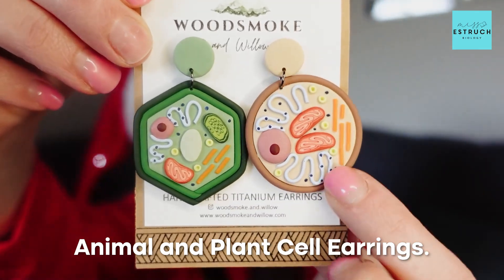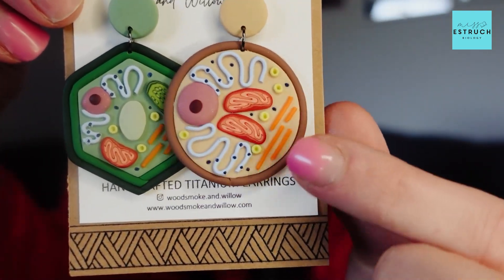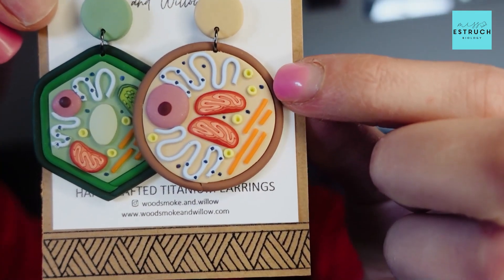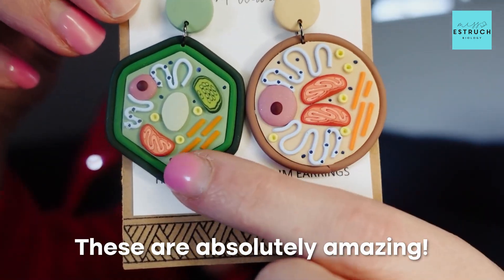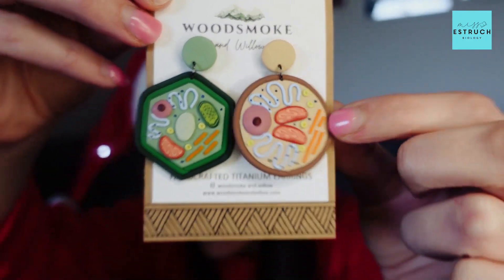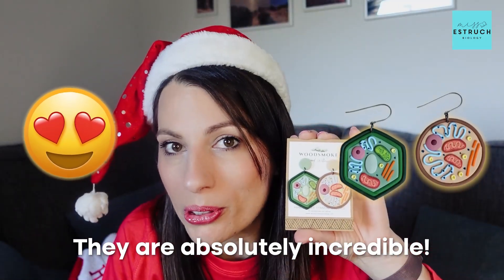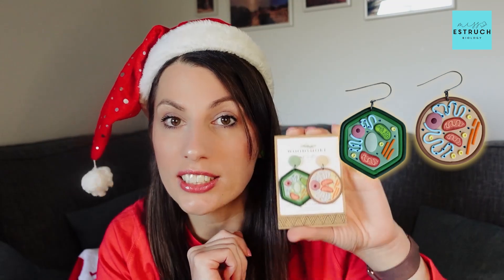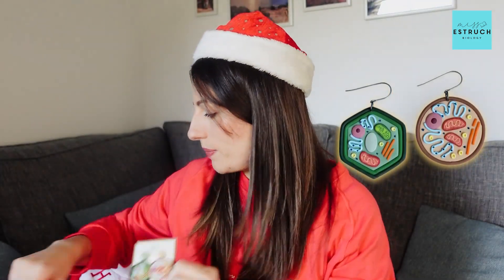Let me show you the first item she sent me — this is actually the item I saw which is how I found her and reached out. Here are her animal and plant cell earrings. Look at the detail — you can see these organelles: we've got mitochondria, the nucleus, the rough endoplasmic reticulum and the smooth, we've got ribosomes, lysosomes. These are absolutely amazing. And then in your other ear you would have your plant cell — we can see the chloroplast, we've got the vacuole. They are absolutely incredible. Anyone that loves biology, whether it's you, a friend, or a teacher — these are amazing. And as I said, they are hypoallergenic so they shouldn't cause any reactions if you have really sensitive skin.